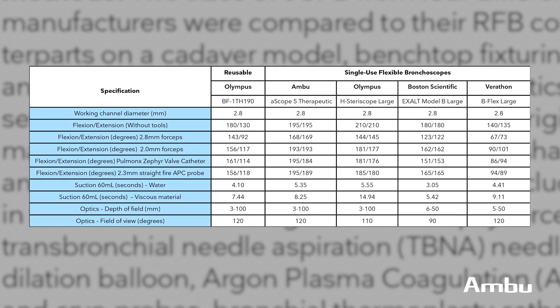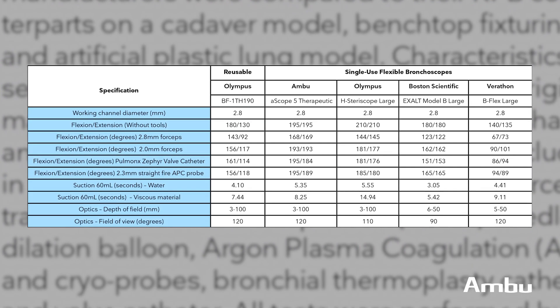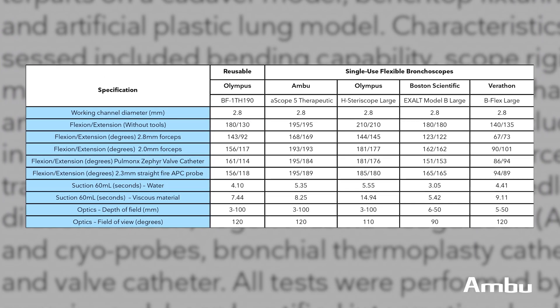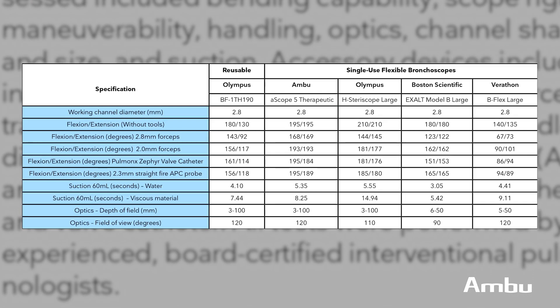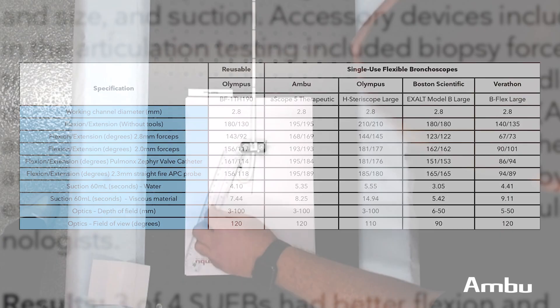We identified different categories that were relevant to interventional pulmonologists, and we did the same tasks in the same models with each different type of scope to scientifically compare them.